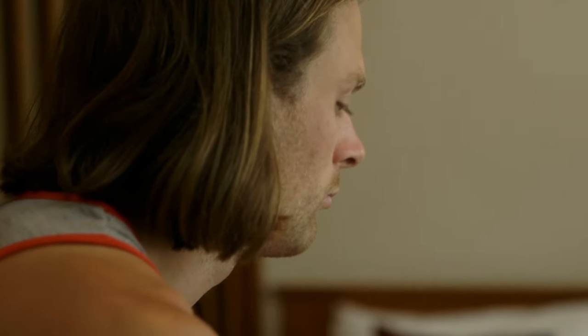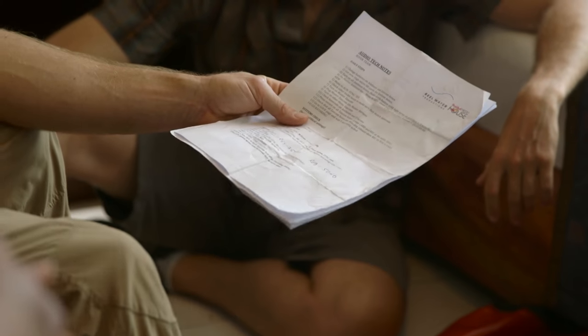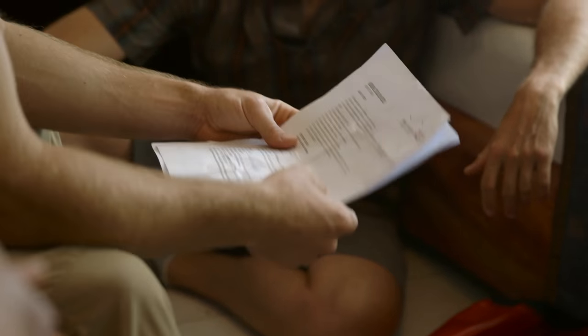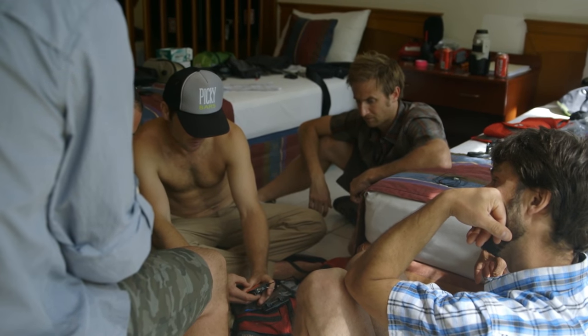We knew in theory that it would work if we could teach these guys how to use the equipment. We threw several pages of pretty technical information at them — processes they had to abide by to make everything work — in a very short period of time. There were a lot of glazed eyeballs. It was pretty nerve-wracking, like: guys, you need to get this right or we don't have a show.